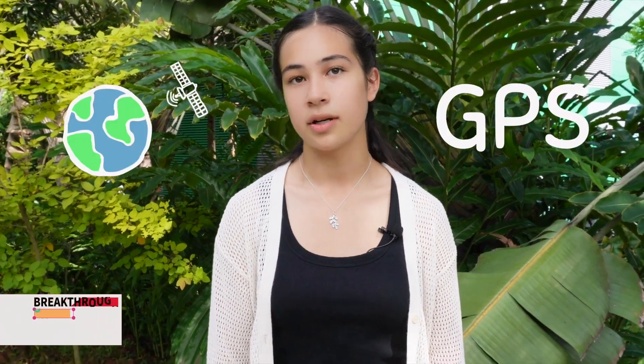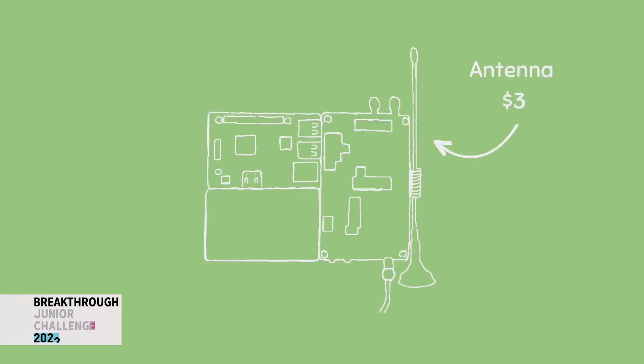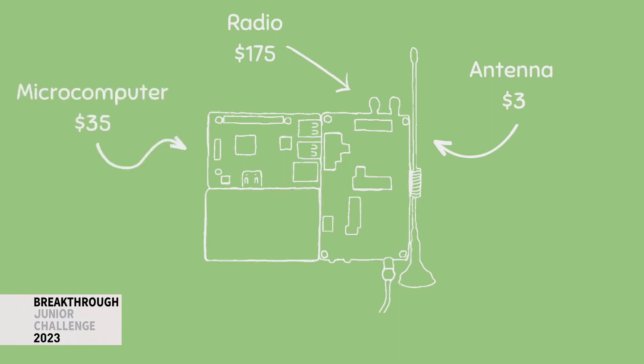We rely on GPS to navigate our world, but what if there's a cheap device that could disable your GPS, leaving you stranded? This device could keep ambulances from reaching patients and leave ships stranded. But before you panic, there's a new, highly accurate technology that can take us places GPS never could.